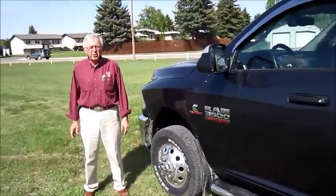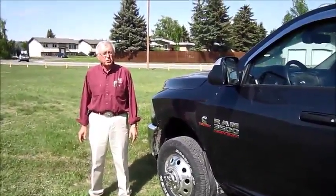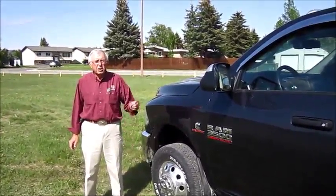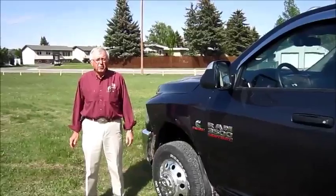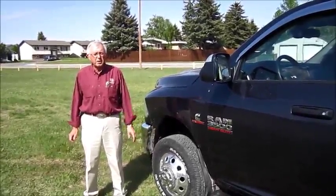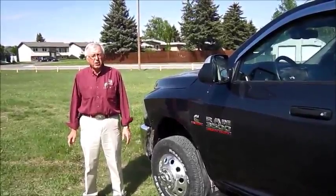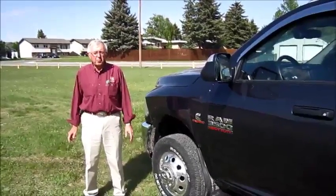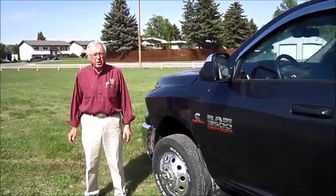Hi, I'm John from Legacy Dodge here in Claresholm. I'd like to show you this 2014 Ram 3500 SLT Crew dual rear wheel. For you farmers and ranchers and people that pull big RVs, this unit is the one that does the pulling. It only has 39,700 kilometers, and it's very well priced at $53,993.